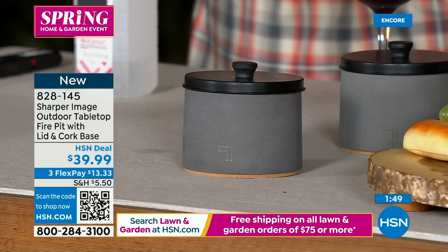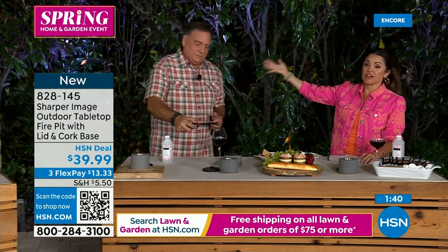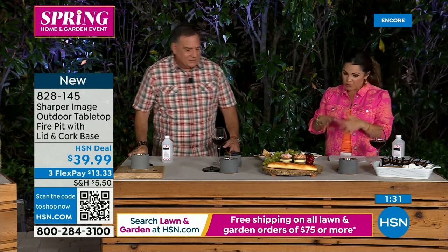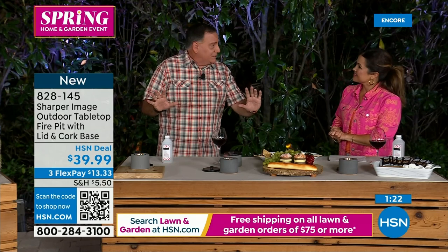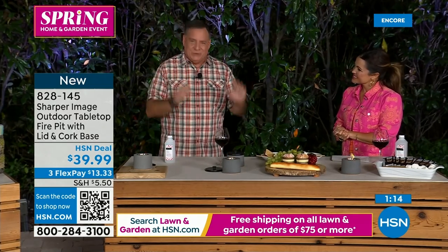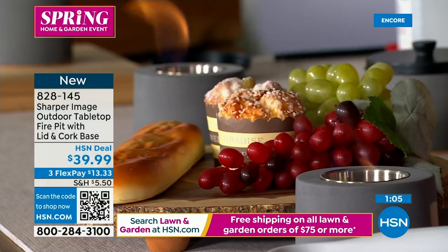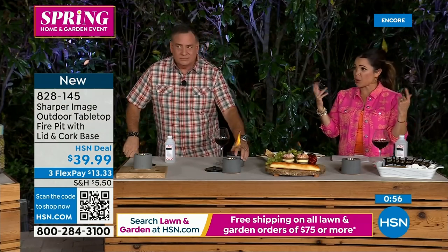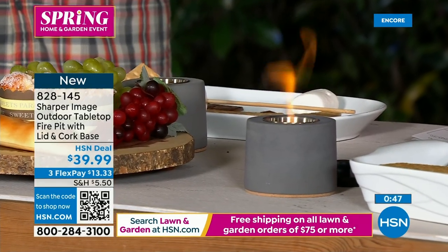With the lid you put it out in seconds and wait a couple minutes for the exterior to cool — the cork protects the table. Take it on a road trip, in an RV, or to the beach. For an outdoor birthday party with eight people, you could get two and put one on each end of a picnic table. Or for a romantic night, a couple of these in the middle of the table gives all the ambiance. There's nothing like a real flame — you can't duplicate it.